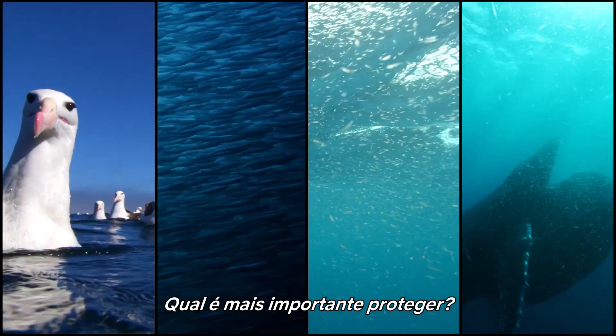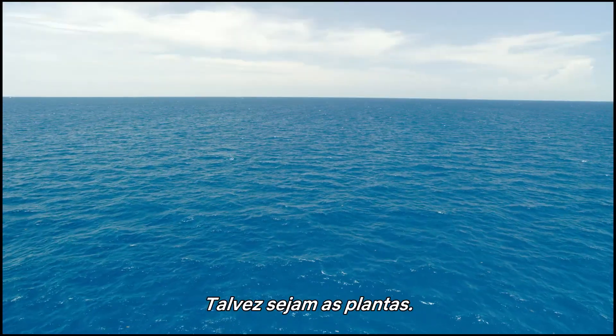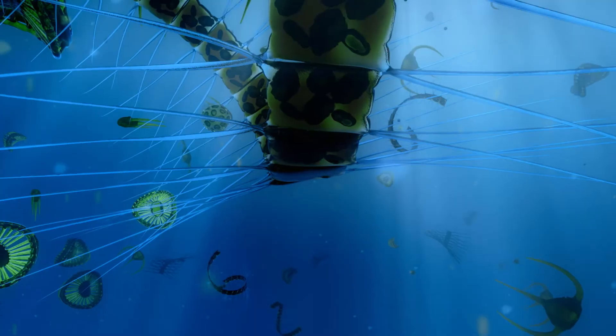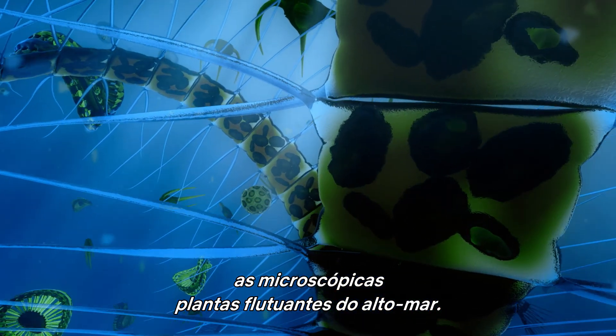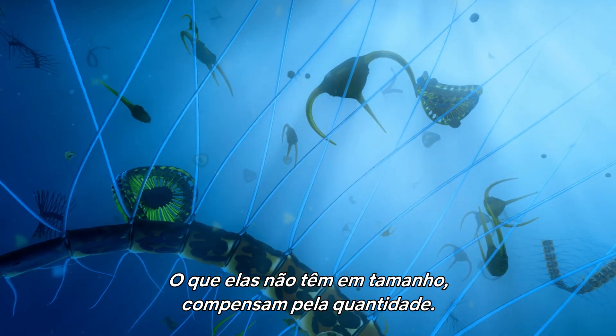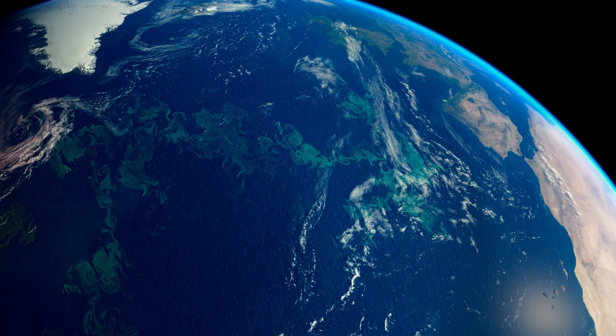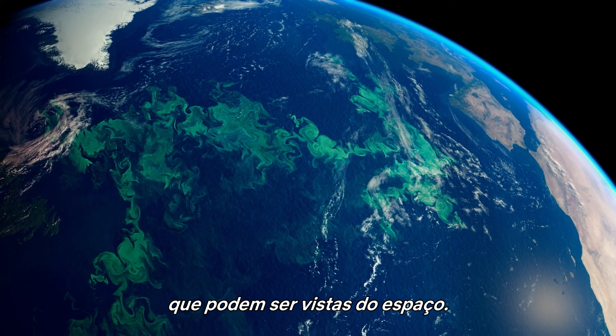Which is the most important to protect? Perhaps it's the plants — phytoplankton, the microscopic floating plants of the high seas. What they lack in size, they make up for in numbers. Plankton blooms can be so dense and vast, they can be seen from space.